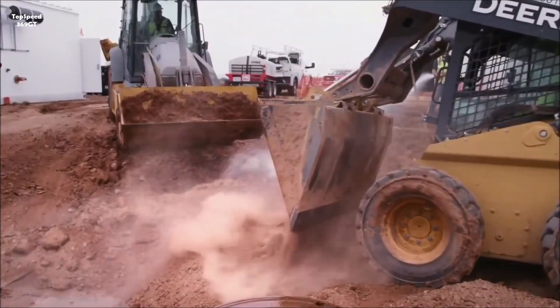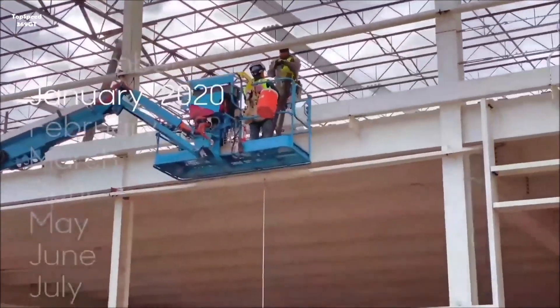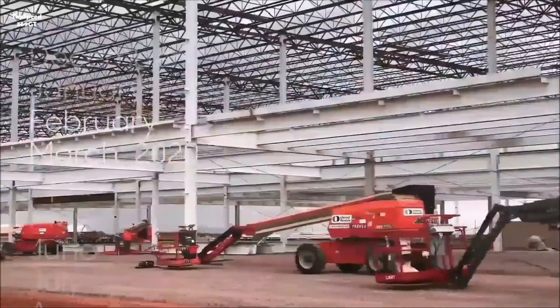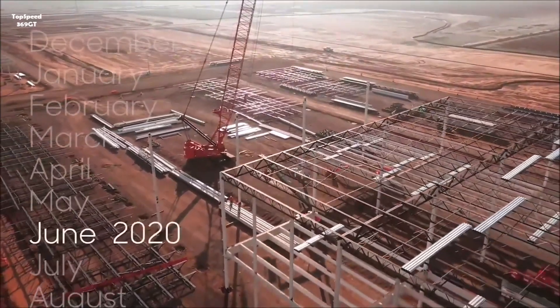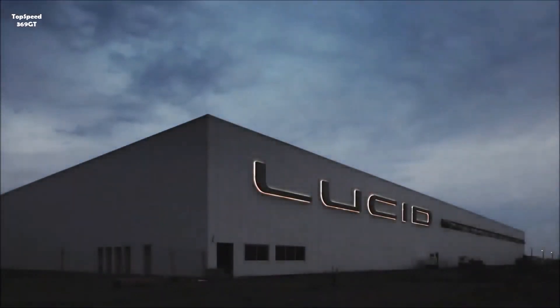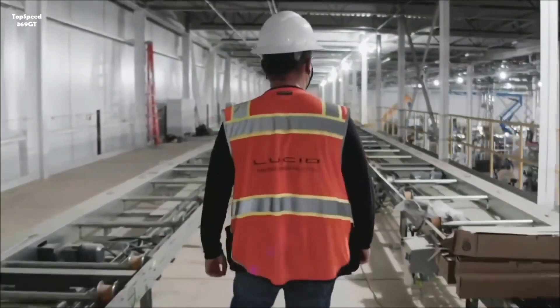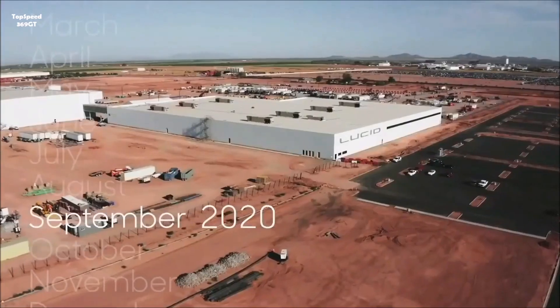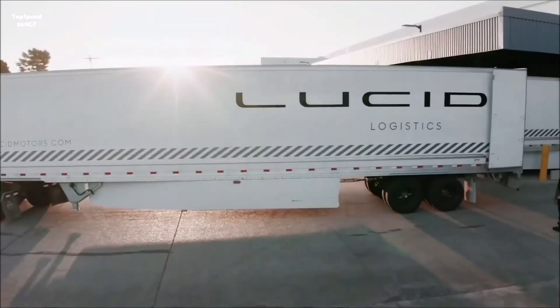Our factory is the first greenfield EV factory in North America, and I'm very proud to be part of that. It will be the fastest factory built — within eight months and some weeks to get the first cars out there, which is really astonishing. This factory is super unique because it is wrapped around a 10-year plan, so what you see now is just plan phase number one. The paint shop is the cornerstone of this factory, and we built the factory around it.